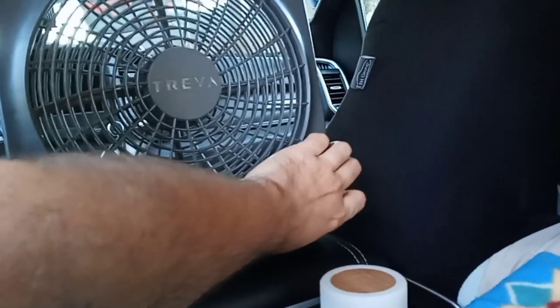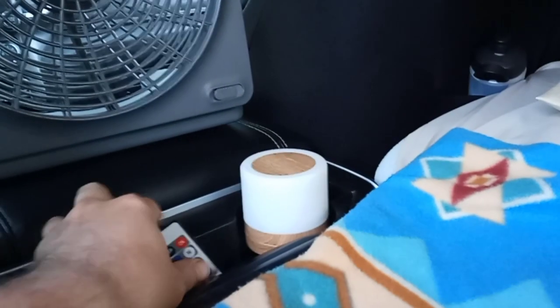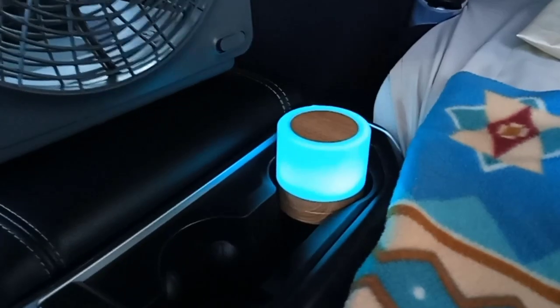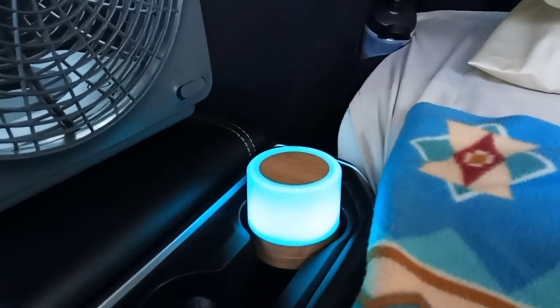I also got this 10-inch Treva battery-powered fan — this will be like my air conditioning system back here. Let me turn it on — and it is strong. Got me a little portable light here to add a little ambience to my backseat setup.